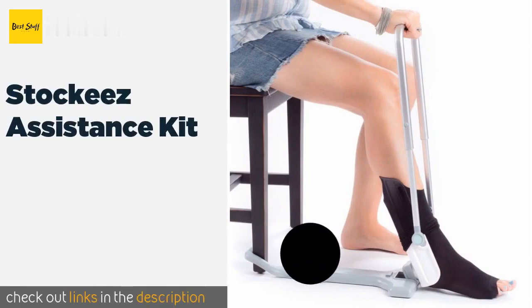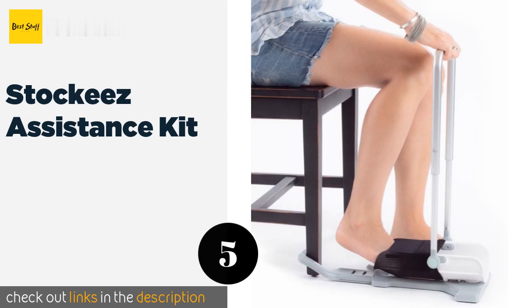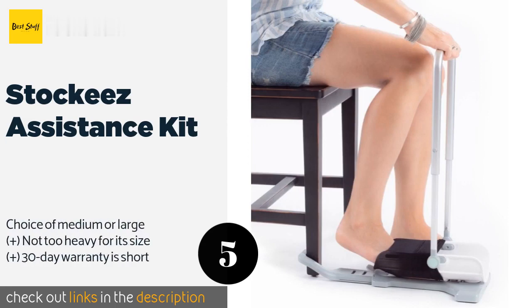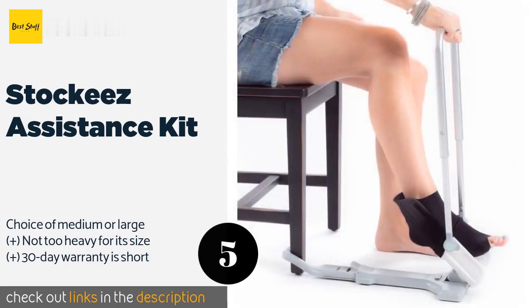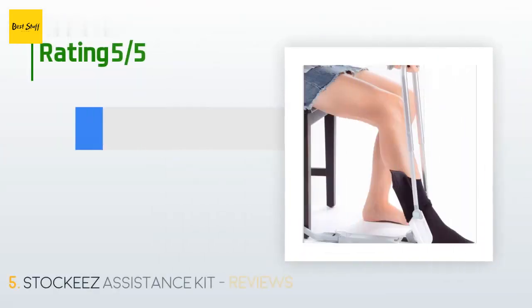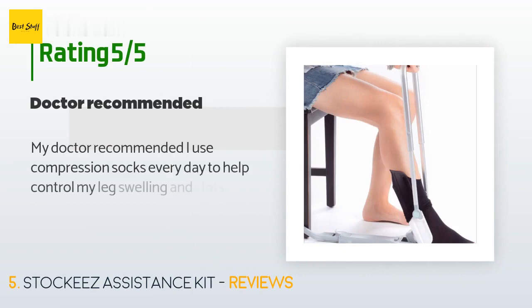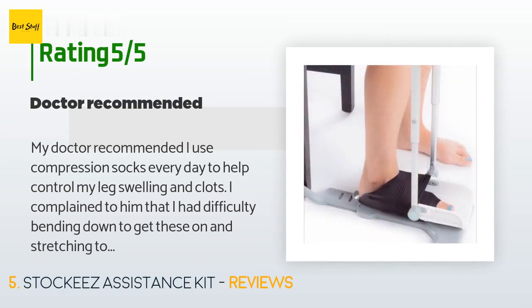The next one is Stocky's Assistance Kit. Some models can slip around, but not the Stocky's Assistance Kit. It boasts a hook on the base that latches onto the leg of standard chairs, ensuring that it stays in place while you use it. Its sliding handle is tall in order to save you from too much bending. This product is available on Amazon for 45 dollars and is rated 4.2 stars from 45 customer reviews.